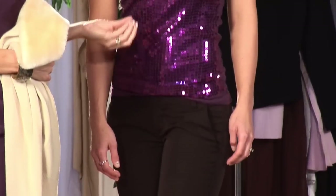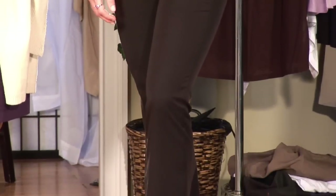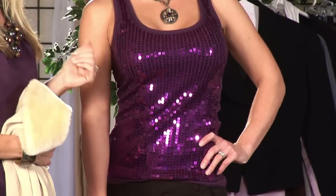First of all, let's start with a black pant. It's a staple. You can wear it day and night — it looks casual, but yet formal. Second, we're going to wear a sequin tank. Instantly, sequins make it look formal. So that's the second thing I would do.